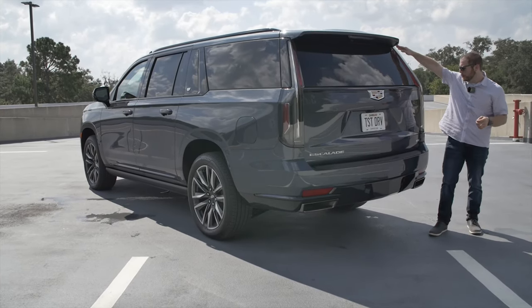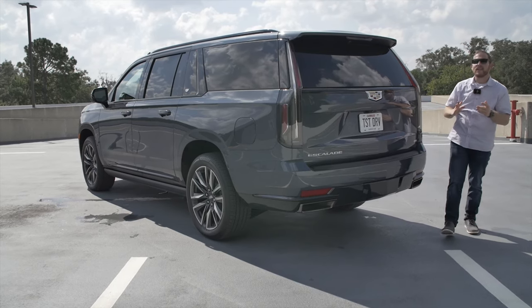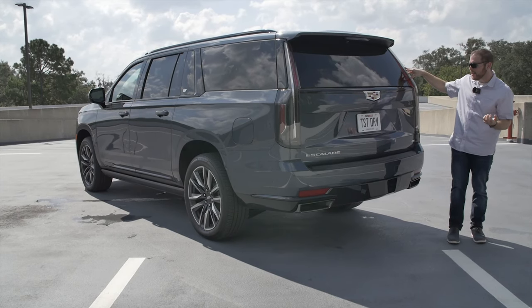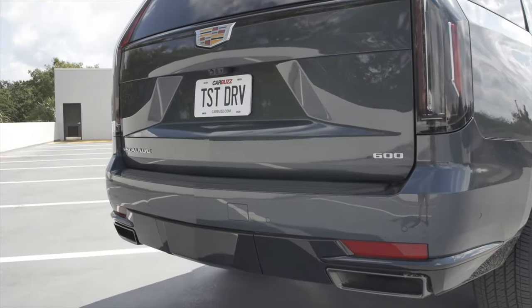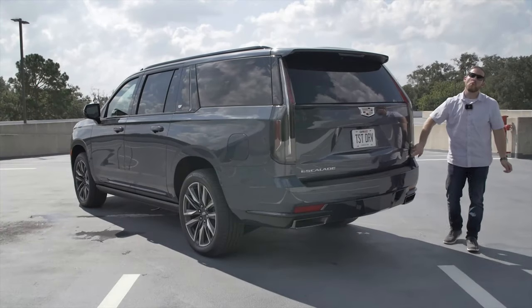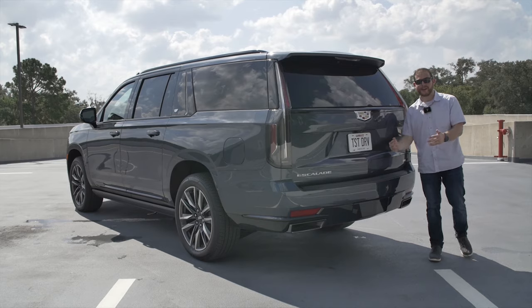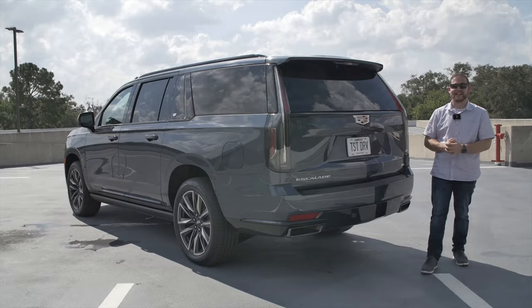Cadillac decided to keep the long extended taillights from the previous generation Escalade — they say it's become a light signature out on the road, and people really recognize these big taillights now. They've changed up their badge a little bit recently, and we have our little Escalade logo here with the number 600. If you're wondering what 600 means, it's the number of Newton meters of torque that the engine produces. I don't know why Cadillac persists with these badges — I think it's a silly idea.